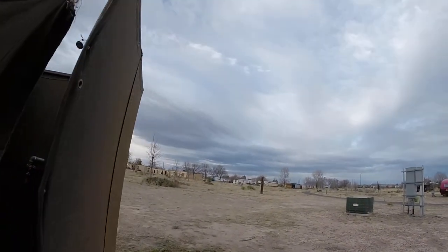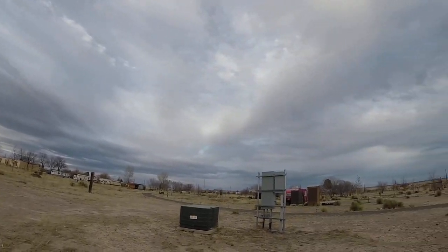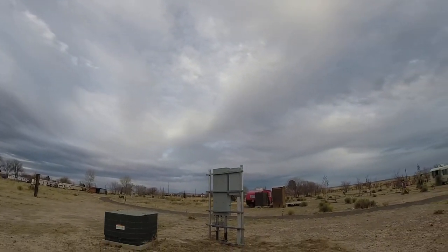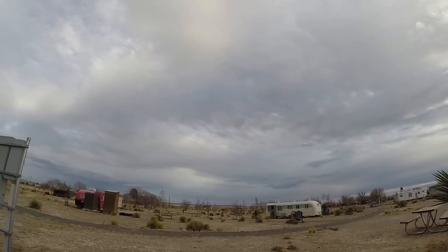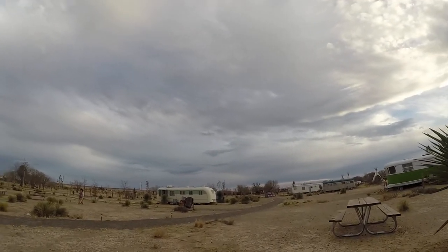So these are the fine accommodations to be had here in the middle of the West Texas desert, here at El Cosmico Campground in Marfa, Texas.